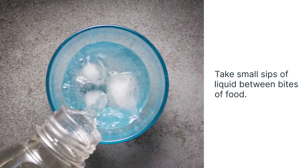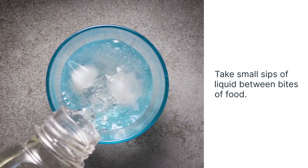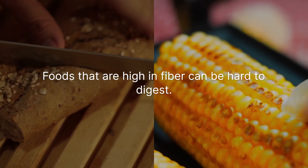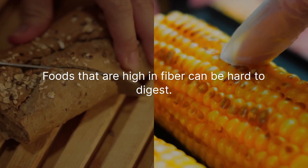It may also help to avoid artificial sweeteners and coffee, which can make diarrhea worse. Foods that are high in fiber, like seeds, grains, and some fruits and vegetables, can be hard to digest.